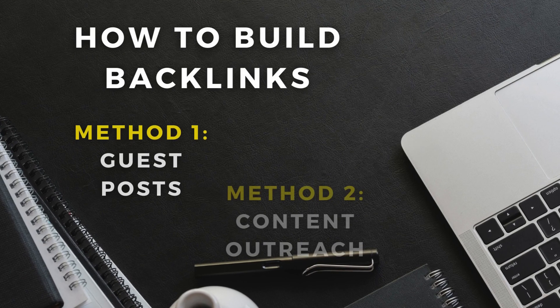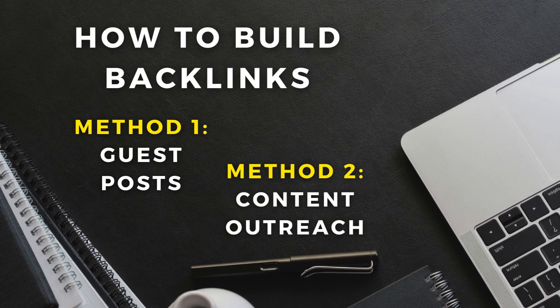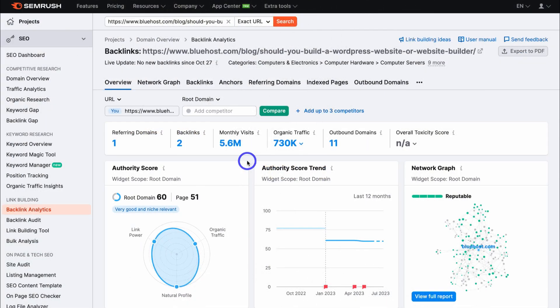There are two ways to build backlinks. One is through guest posting — that's when you create a post on another website, which gives you a backlink to your website. This requires quite a bit of energy because you have to create high-quality content that another website wants to publish. The other method is through content outreach, which is essentially asking a website owner to add one of your links on their website.